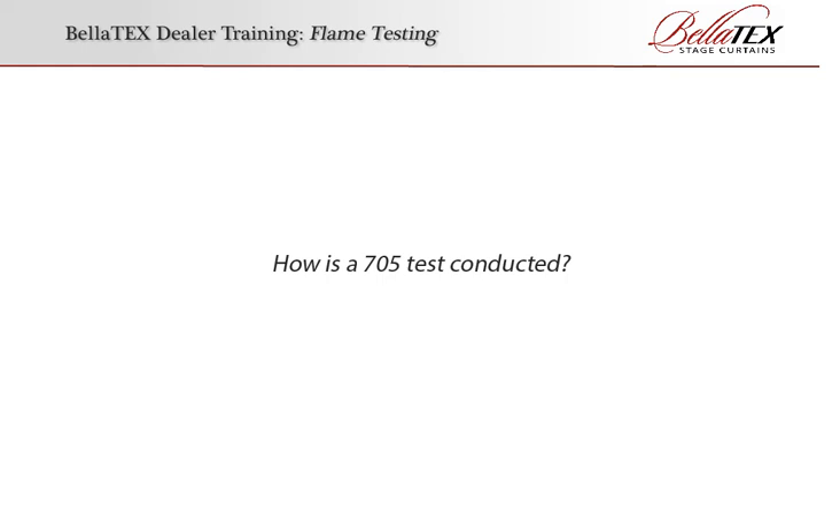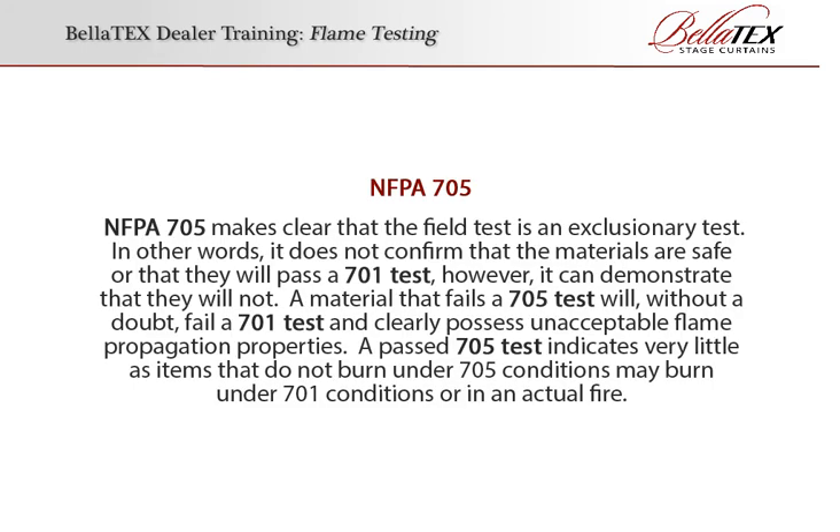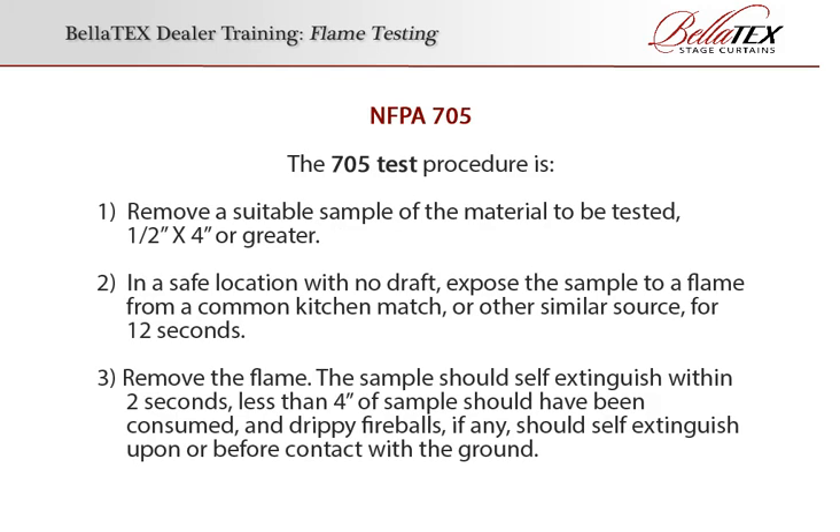How is a 705 test conducted? NFPA 705 makes it clear that the field test is an exclusionary test. In other words, it doesn't confirm that the materials are safe or that they will pass a 701 test. However, it can demonstrate that they will not. A material that fails a 705 test will, without a doubt, fail a 701 test and clearly possess unacceptable flame propagation properties. A passed 705 test indicates very little, as items that do not burn under 705 conditions may burn under 701 conditions or in an actual fire.